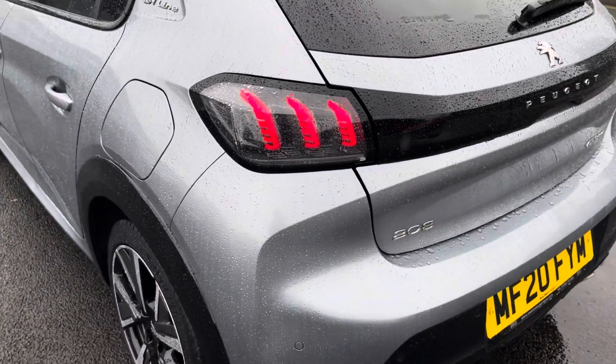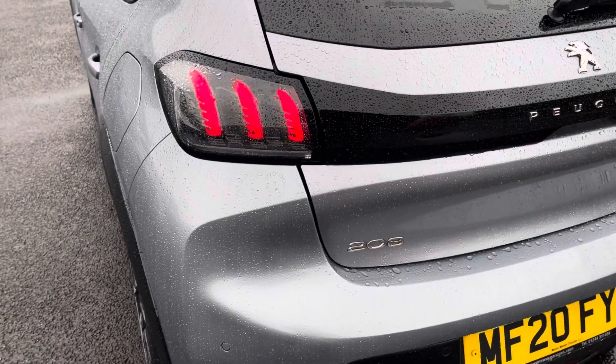This 208 does come with front and rear parking sensors as well as a rear view camera, making it easier to squeeze into any tighter parking spaces.